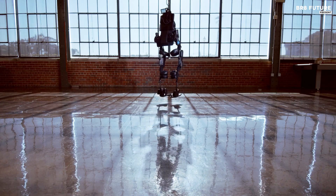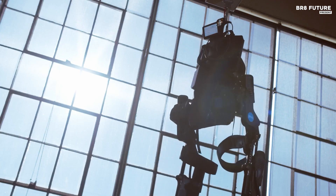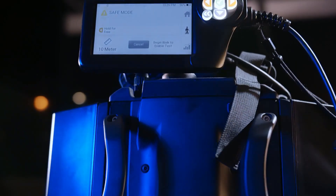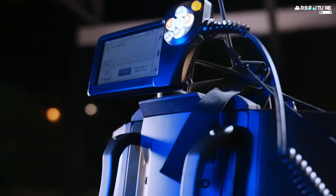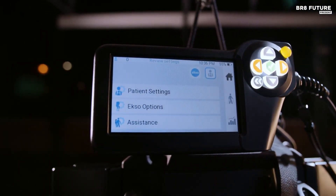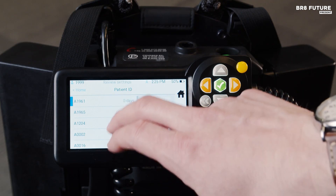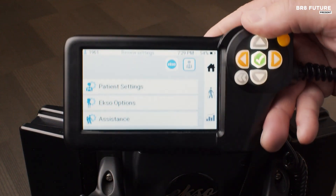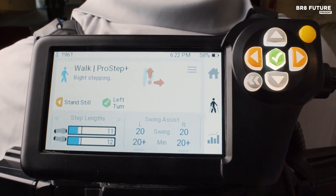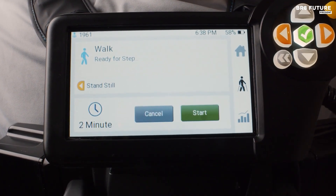ExoNR's posture support aligns the patient's trunk, helping them build strength independently while ensuring proper weight-bearing and spinal alignment. With each session, ExoNR captures walking distance, speed, and time, securely storing data on a cloud-based dashboard for easy monitoring. Patients are also encouraged to actively correct their gait using gait coach's visual and auditory feedback, fostering self-awareness and engagement.